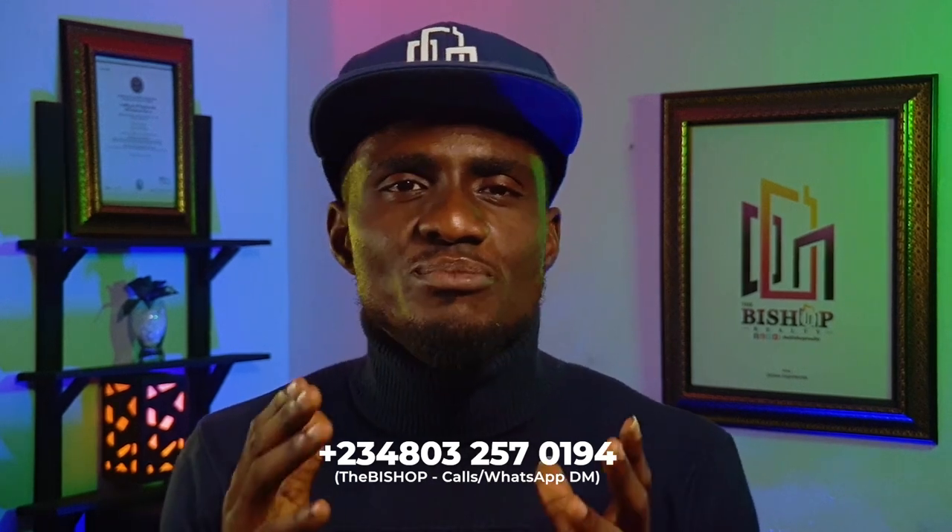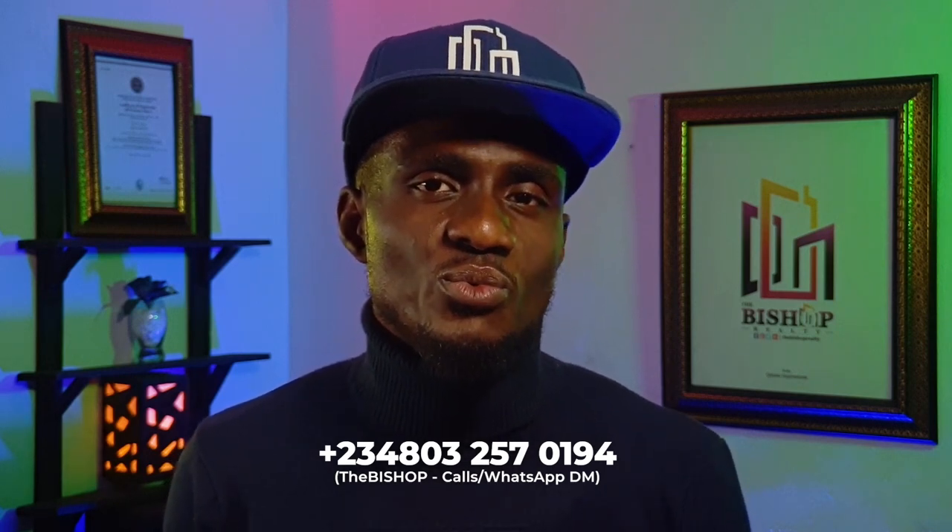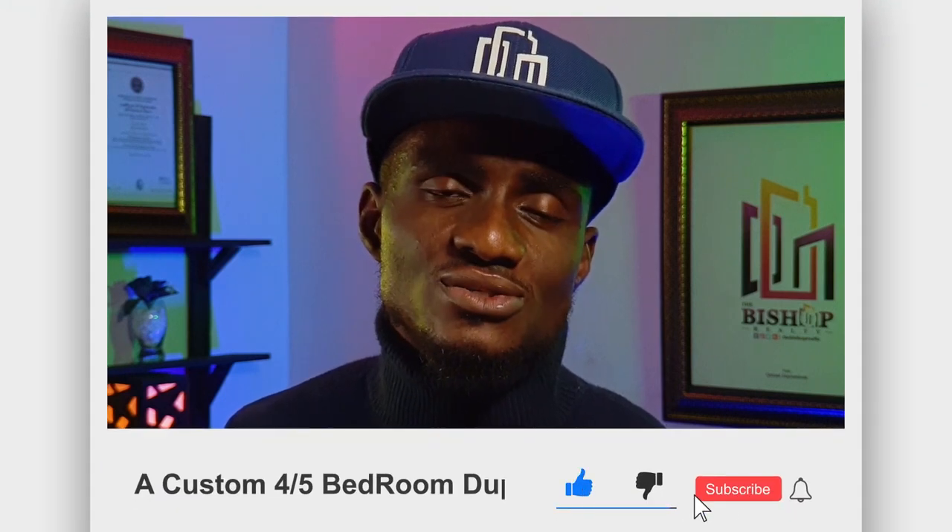See the contact details in the description section below for detailed information. Let's get your custom building project started right now. At Bishop Royalty, we can build and bring your luxurious dream home to reality within three to four months. If you haven't already, follow me on Facebook, Instagram, and Twitter, and subscribe to my YouTube channel using the subscribe button below. Enable notifications by clicking the bell icon so you'll be the first to know whenever I upload a new video.